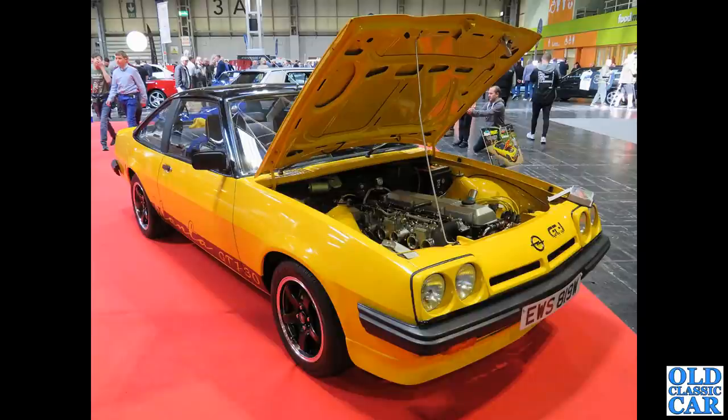This reminds me of a car another neighbour of ours had that I used to clean back in the 70s to make some extra pocket money.